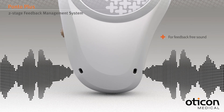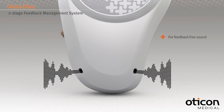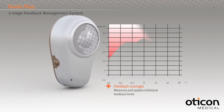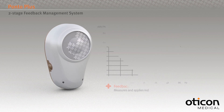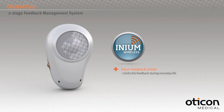The two-stage feedback management system aims to provide comfortable feedback-free sound. First, the feedback manager enables the audiologist to measure and define the maximum amplification setting to minimize feedback. Then the dynamic feedback cancellation feature, the Inium Feedback Shield, limits feedback during everyday life.